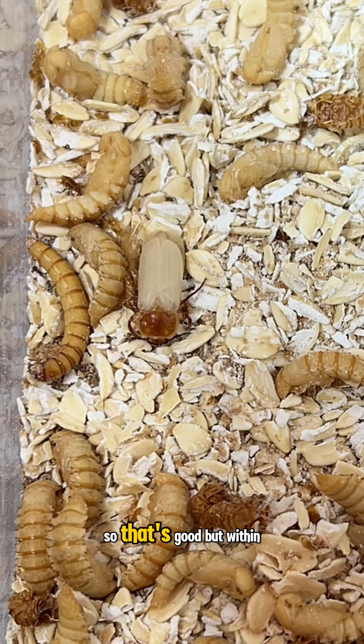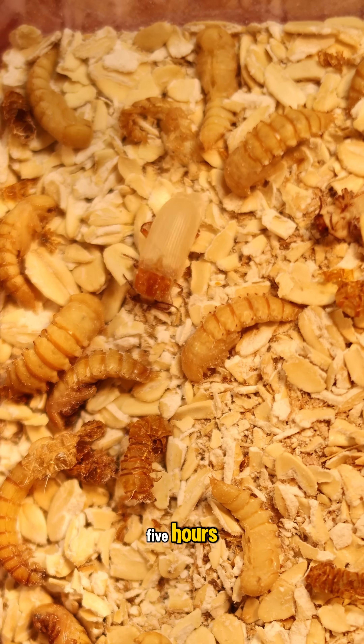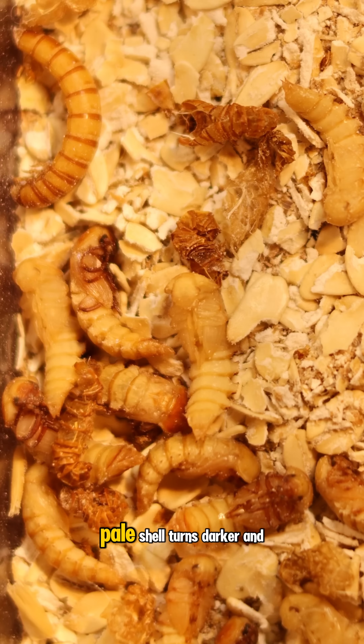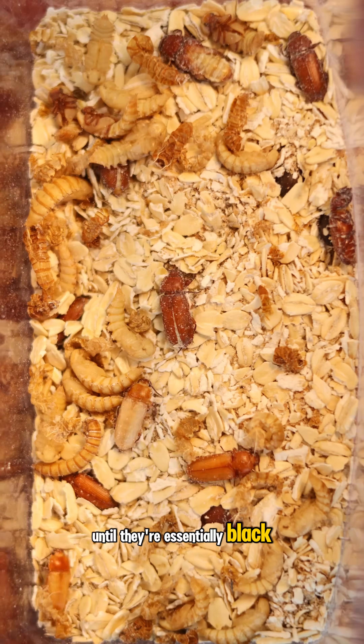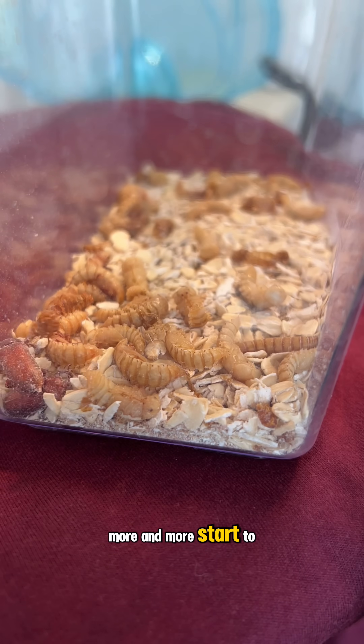They can't fly, so that's good. But within five hours, they crawl around until that pale shell turns darker and darker until they're essentially black, and before you know it, more and more start to transform.